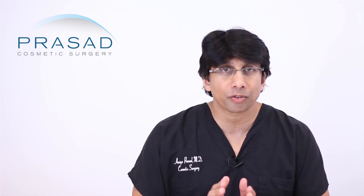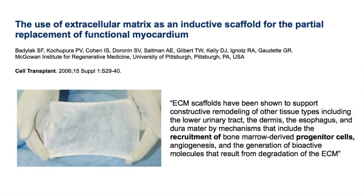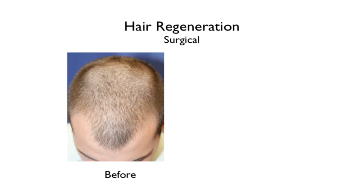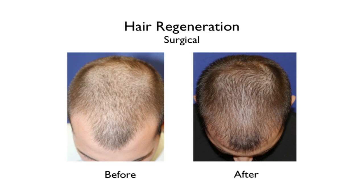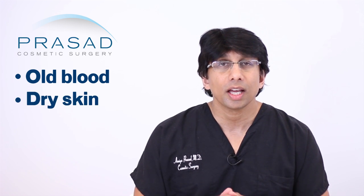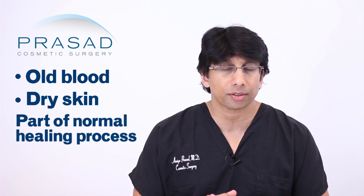In our practice, we use a material called extracellular matrix, which further facilitates the healing process and actually treats the thinning hair concurrently. As far as your concern goes, it's important to understand that the scabs you see are a combination of some old blood, some very dry skin, and it's part of a normal healing process.